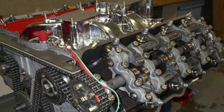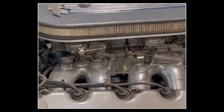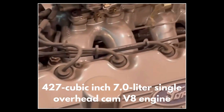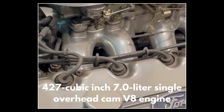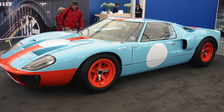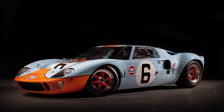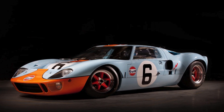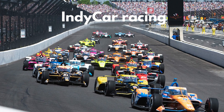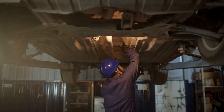And guess what their answer was? It was a bold, ingenious, and downright monstrous 427 cubic inch 7-liter single overhead cam V8 engine that enthusiasts affectionately nicknamed the Cammer. At the time, Ford was already neck-deep in high-stakes projects. Their GT40 was in development, aiming to conquer Le Mans, and they were building a new double overhead cam engine for IndyCar racing. With resources stretched thin, the engineers tasked with creating this Hemi-killer had to think outside the box.